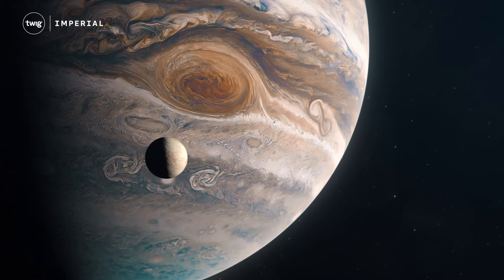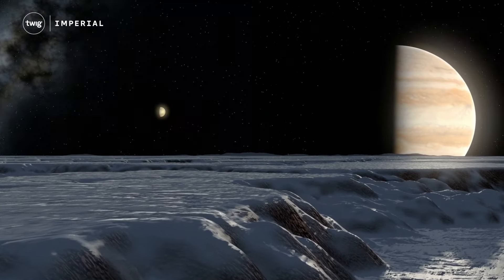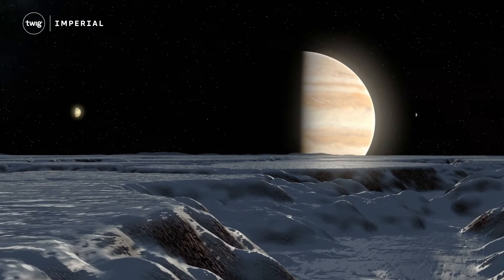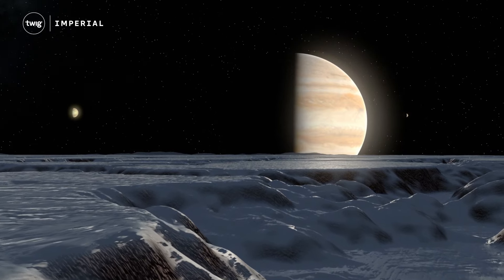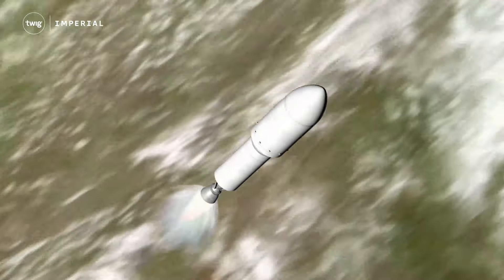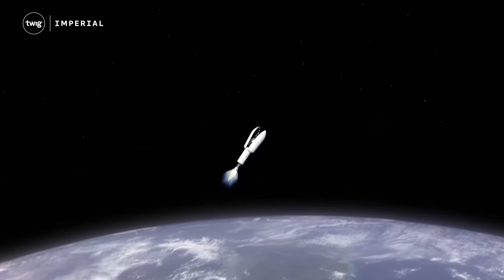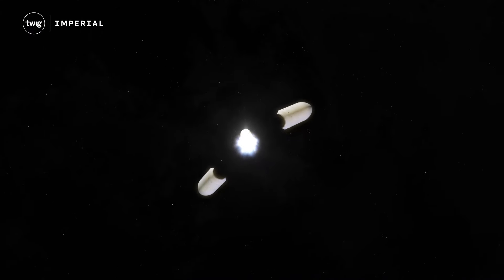But Europa is located far from the sun, which makes it very cold and causes any water on its surface to freeze solid. This makes it hard to know what's underneath the ice. So, Europa Clipper is being sent to find out more.